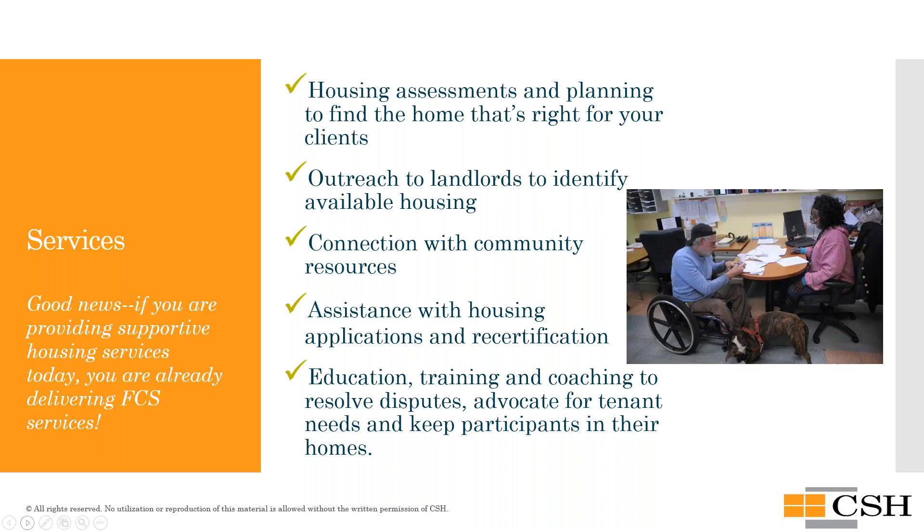If supportive housing is new to your organization and you've been a transitional housing provider or delivering community-based services but not pre-tenancy and tenancy support services, you'll want to reach out for training and technical assistance. Your team will need to be staffed up and practicing best practices such as housing search and placement, housing choice, and evidence-based practices like Housing First, motivational interviewing, assertive engagement, and trauma-informed care. The state has teams all over Washington to ensure you have the tools and access to training needed.